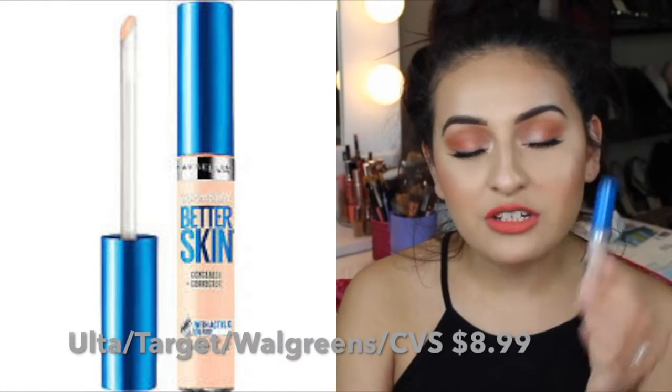Moving on, I have a concealer to talk about. I'm using this Maybelline Super Stay Better Skin Concealer and Corrector. For a while I stopped using it, but now I love this — it's pretty much all I use every single day when I don't want to use my Urban Decay one. The formula is a little bit more lightweight, but it still gives medium to full coverage. I don't need to use a corrector under this or layer it. It's a really great concealer and it stays put. You do need to set it with powder if you want it to stay creaseless all day long. I'm in the shade Light 20.